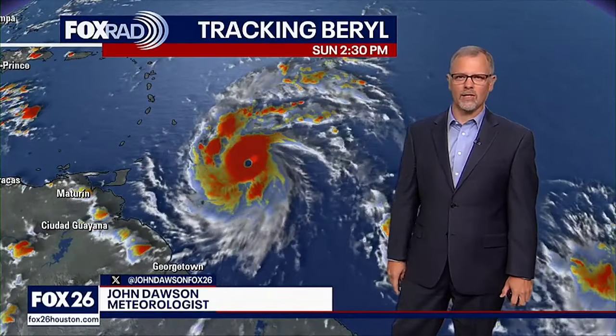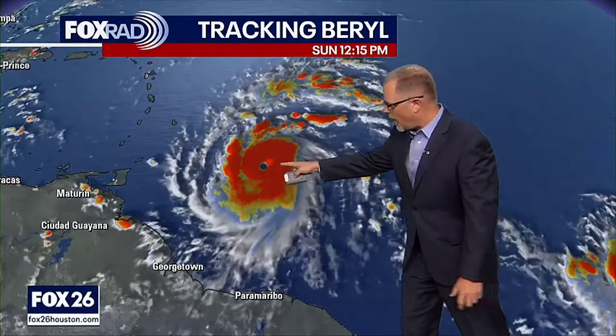Good Sunday afternoon. I'm Fox 26 meteorologist John Dawson. This is Beryl. It is a major hurricane, Category 4 in size and strength, and it is headed to the Caribbean. It's going to be the main focus of what we talk about. Here is Beryl, and Beryl is going to be a major concern for most of the Caribbean right now.